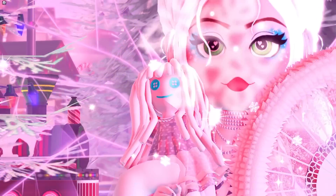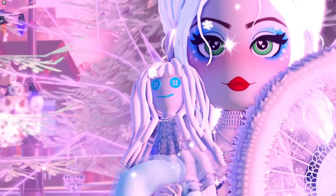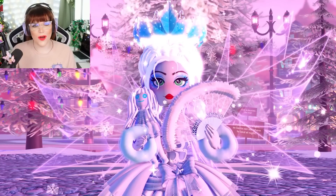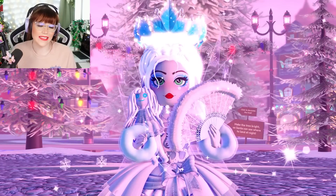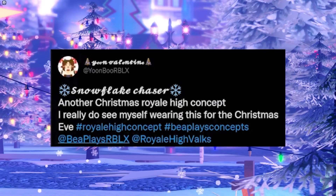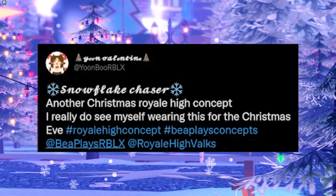Make sure to go and support everyone on Twitter and support their original creations, because the amount of talent here is amazing. Please make sure to go and support all of the original creators of these items. Starting us off, we have Yoon Boo who said: "Snur Glub, Snur Flake Chaser."